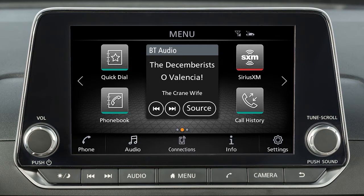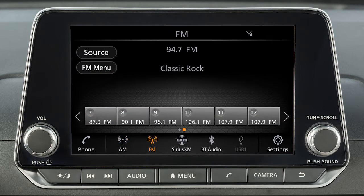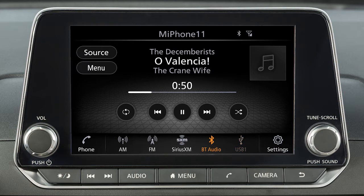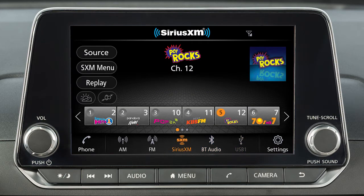The audio system without navigation includes an AM-FM radio, USB interface, Bluetooth streaming audio, and if so equipped, Sirius XM radio.